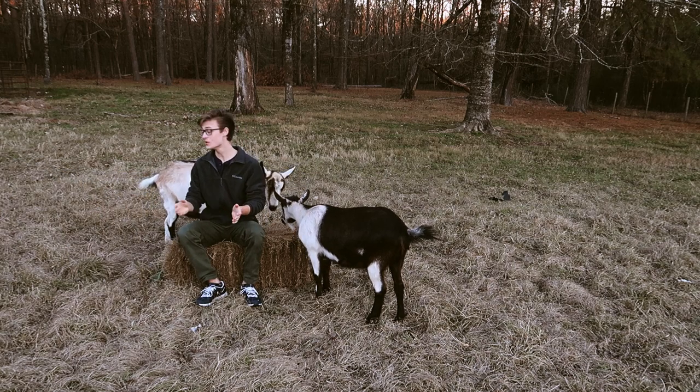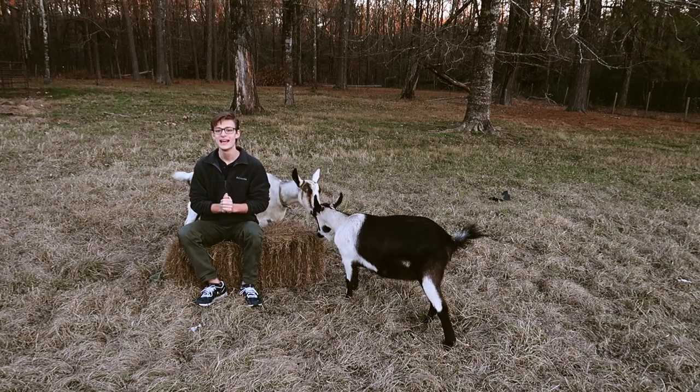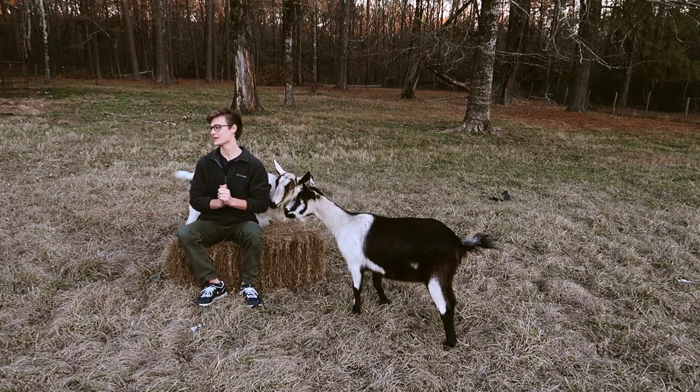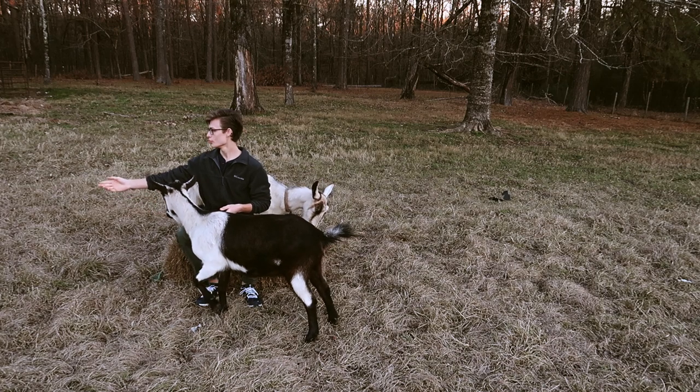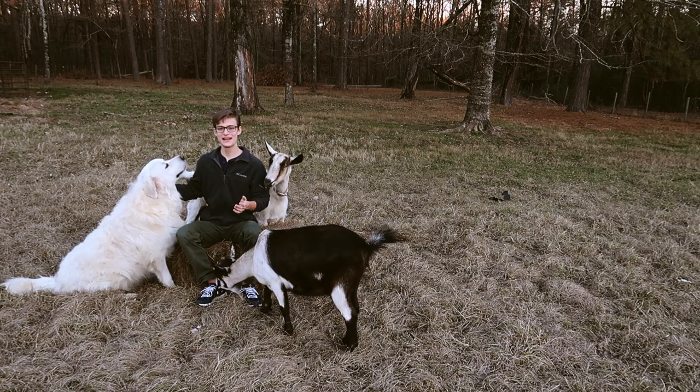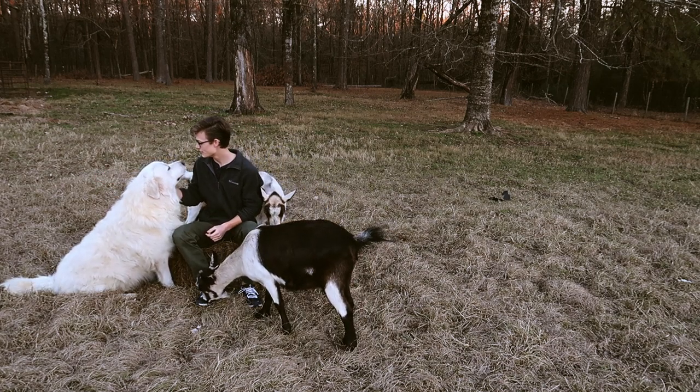If you walk up to him and give him pets, he'll be really happy for you to pet him. He actually really loves getting pets. And when we feed him in the afternoons, he would rather get pets than eat his food. Come here Boudreaux — he loves getting pets and it's really fun to pet a big old fluffy dog.